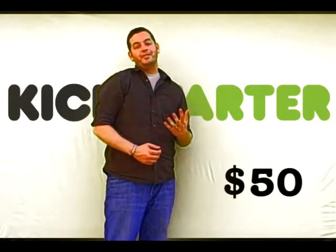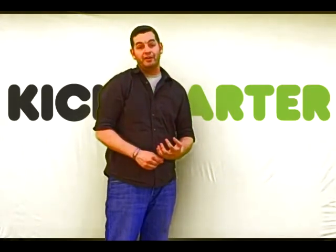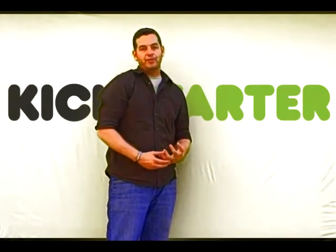If you pledge $50, we'll create a special travel bug just for you that will go in the container along with all the other awards that came before.